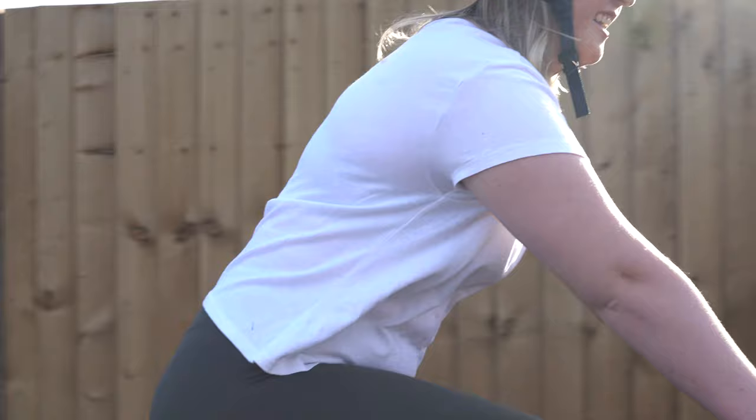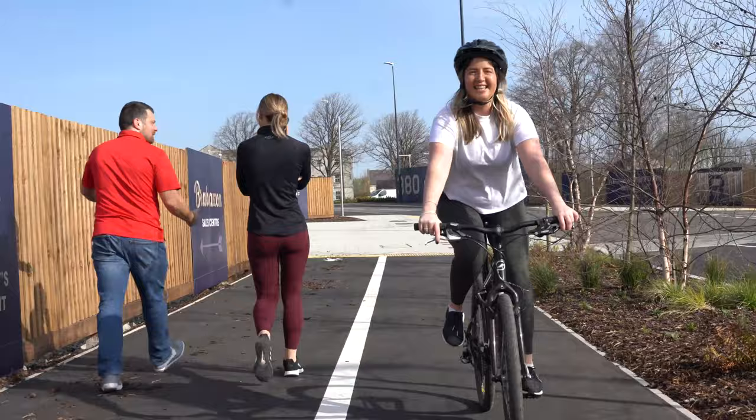At Brabazon we're doing everything we can to promote active travel. We've got dedicated cycle routes across the whole site, we've got a rail connection through to Temple Meads, and in addition to that we've got 55 acres of pedestrianised areas.